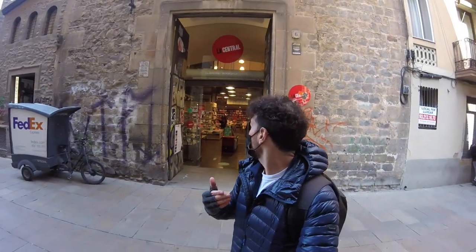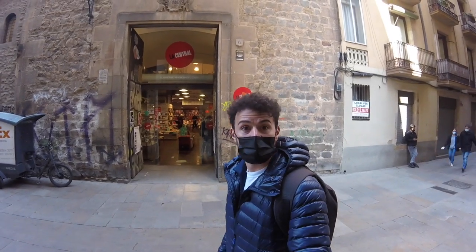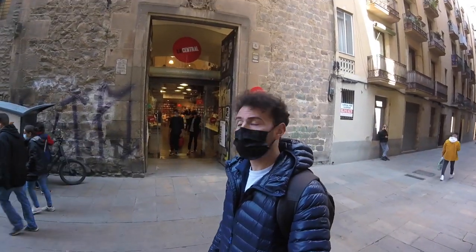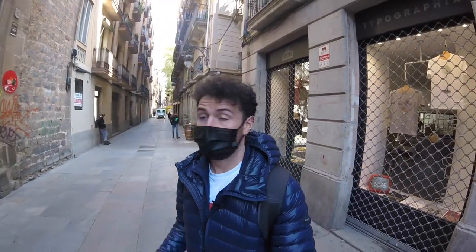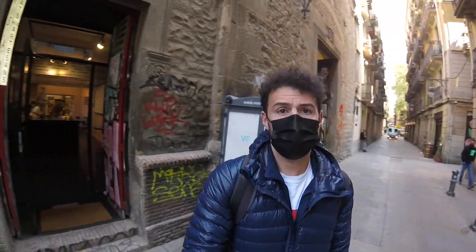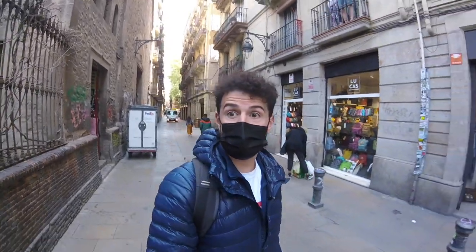I'm going to point out this bookshop right here — I shouldn't say little because it's massive. It's called La Central, which has a couple of places here in Barcelona, and one in Madrid and one in Mallorca as well. It's got a great selection, and this one even has a nice little cafe added into it. It's in an older convent, which is a nice spot. I always come over here for some literature, and there's a cafe next door that extends out into a nice little courtyard.